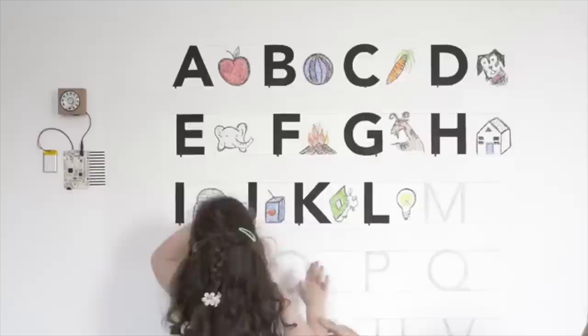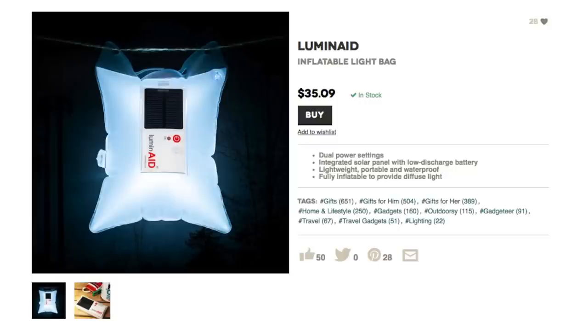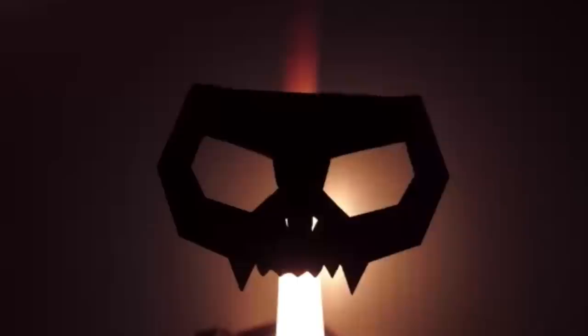A is for apple. Finally, light your projects with this inflatable light bag or melt this cat into a skeleton. And as always, thanks for watching.